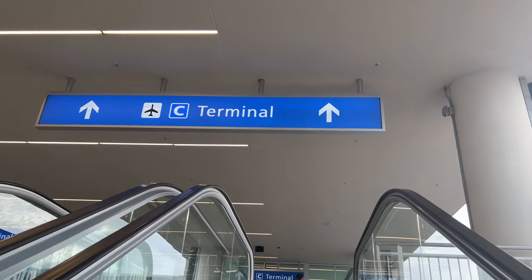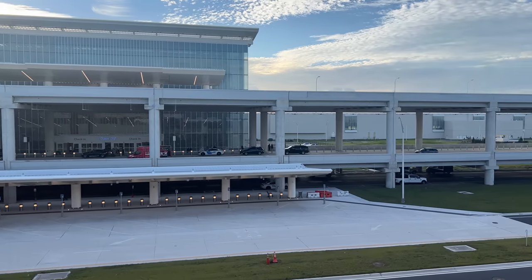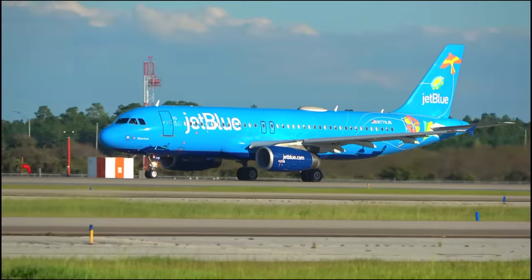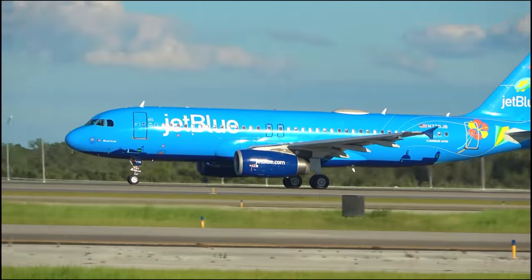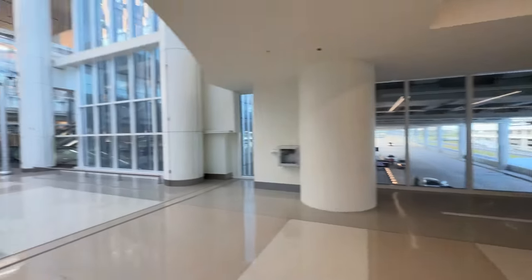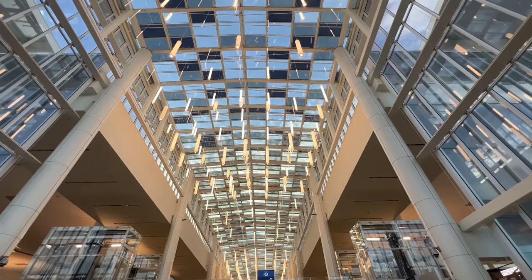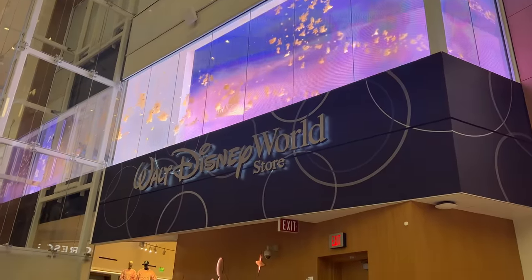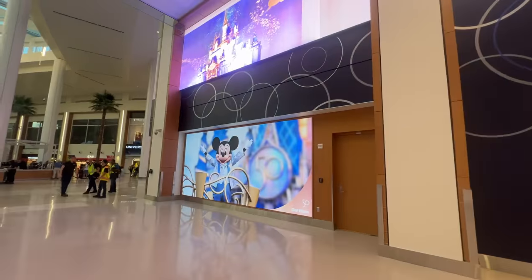The multi-billion dollar Terminal C has officially opened at MCO, Orlando International Airport, meaning your next trip to Disney or Universal might kick off with a bit of a different start. Hey everyone, I'm Brian, and here's a quick review and walk-through of the brand new addition to Central Florida. There's a ton of good, which is great, and a little bad, but nothing terrible — so here's everything you need to know.